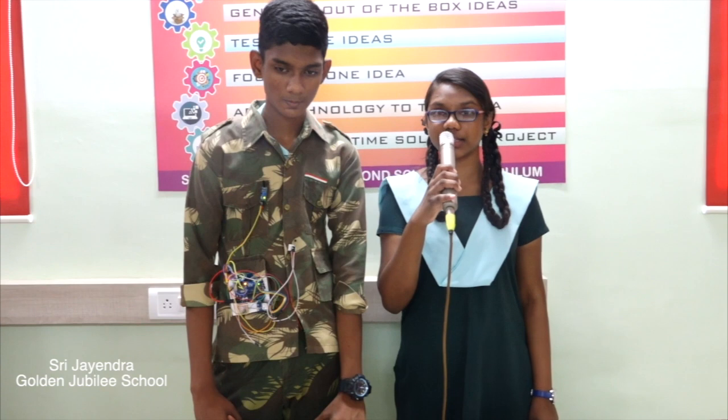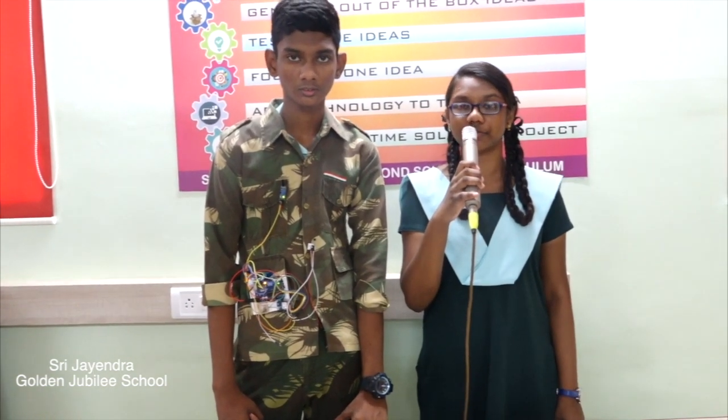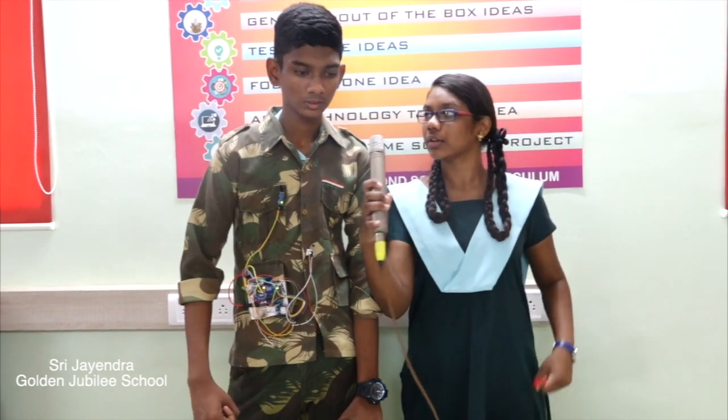Conclusion. By using this device, we can save the lives of soldiers who live and sacrifice their lives for our nation. Thank you. Jai Hind.